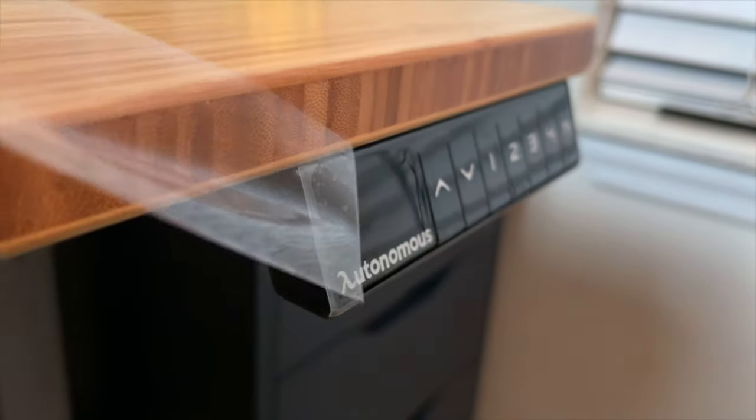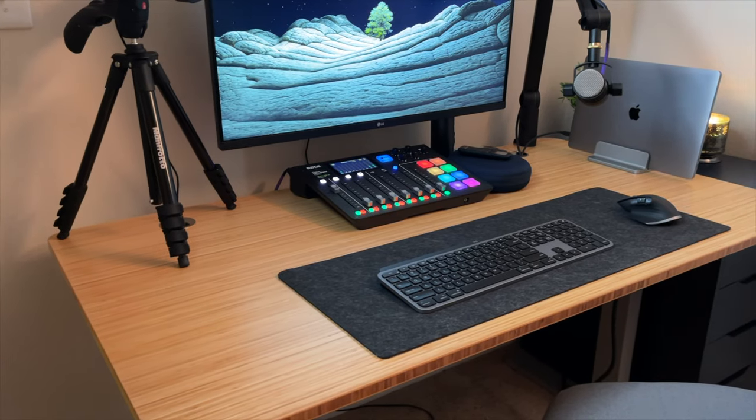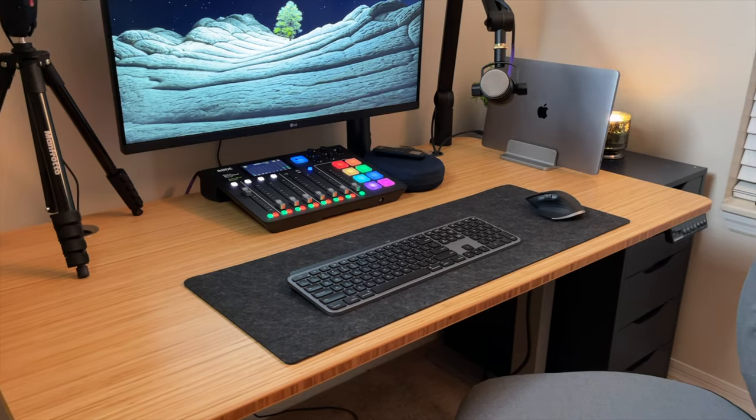This desk is the Autonomous Smart Desk 2, and this is probably the coolest piece of tech that I have bought in a long time. I love this thing, and I want to talk about everything on the desk — all the gear, what I do with the desk, and my settings for the height. We're just going to go from there.